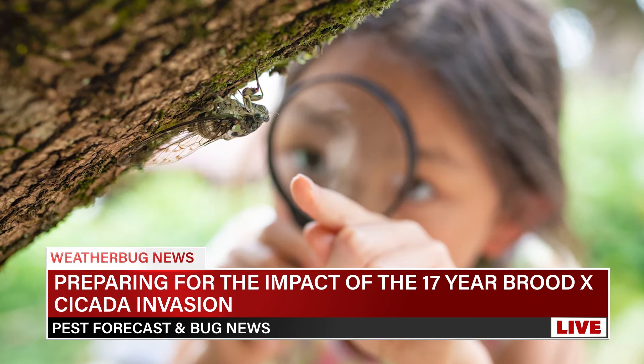Using insect repellents containing DEET can also deter cicadas from landing on exposed skin. While cicadas can be noisy and disruptive, they are not harmful to humans or pets. Remember to appreciate the unique phenomenon of the cicada emergence and the role that they play in our ecosystem.